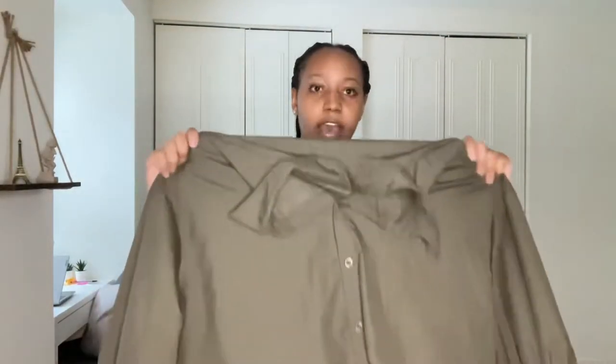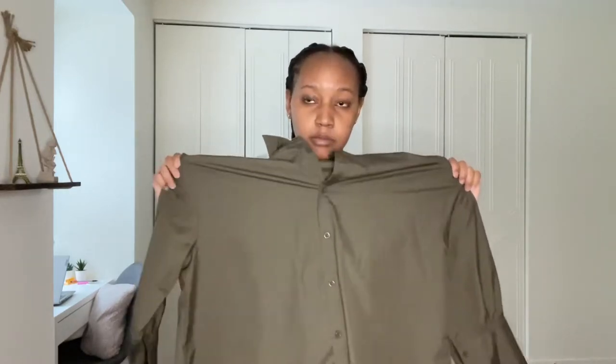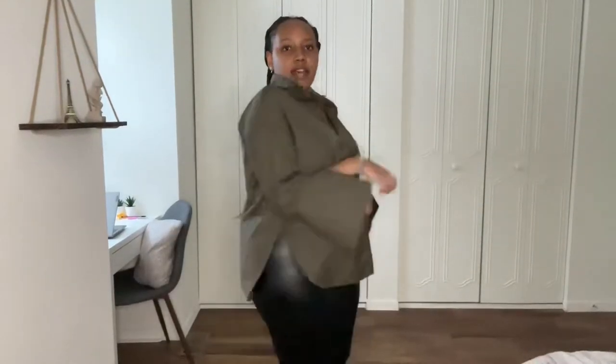Next up — I like this jungle green, I love stuff like that. It's a blouse, kind of oversized, so I decided to get a medium instead of a large because I didn't want it too oversized. We're gonna try it on. Oh my god it's so cute — look at that! You tuck it in and it goes together with the leather pants too. It's oversized in a good way.